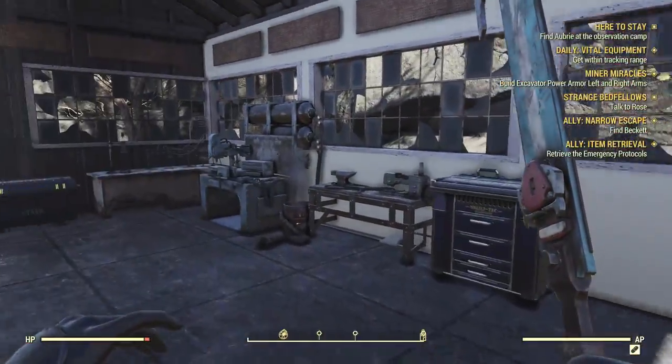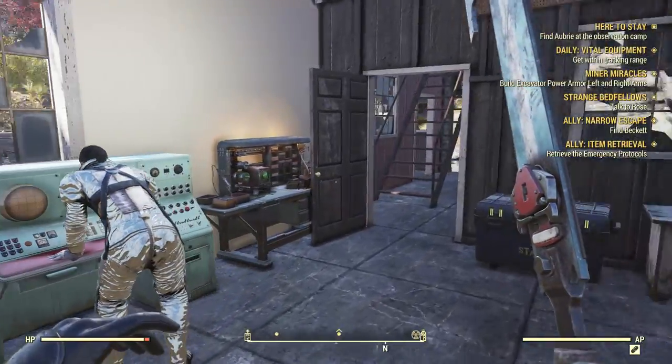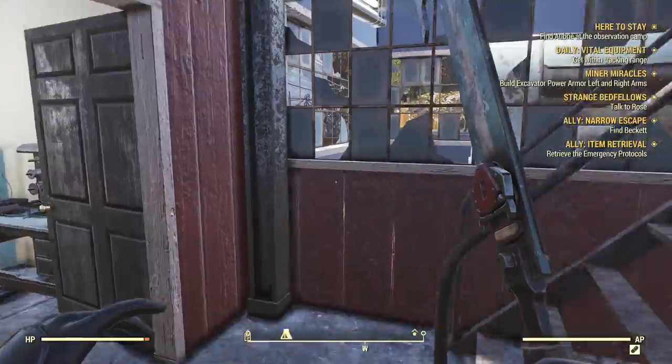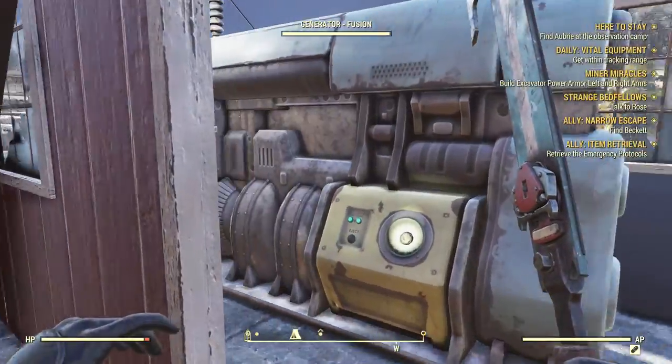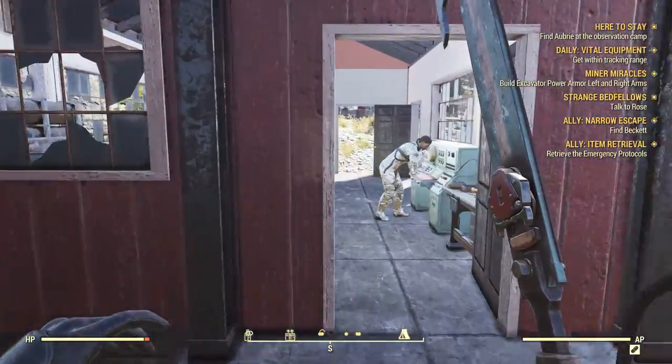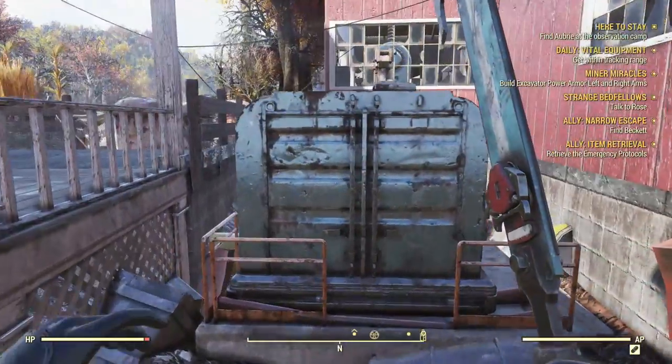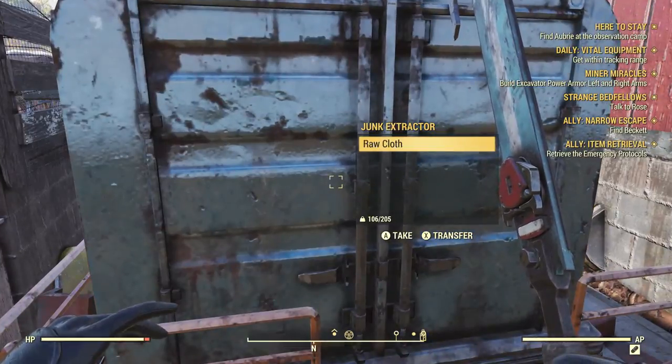Here my barn has got all my workbenches. Good to see you as well. And my fusion generator. Down here is my junk extractor.